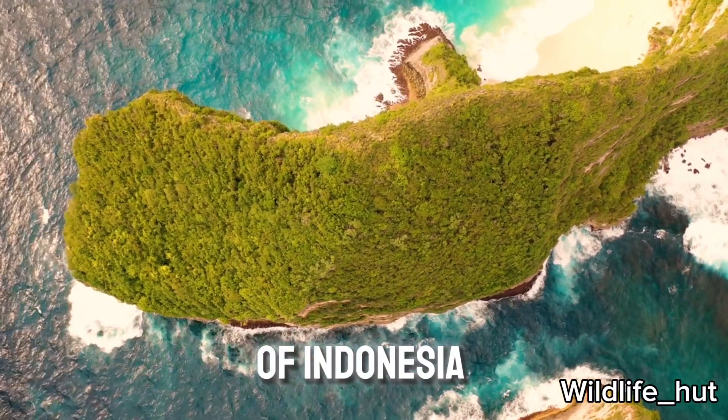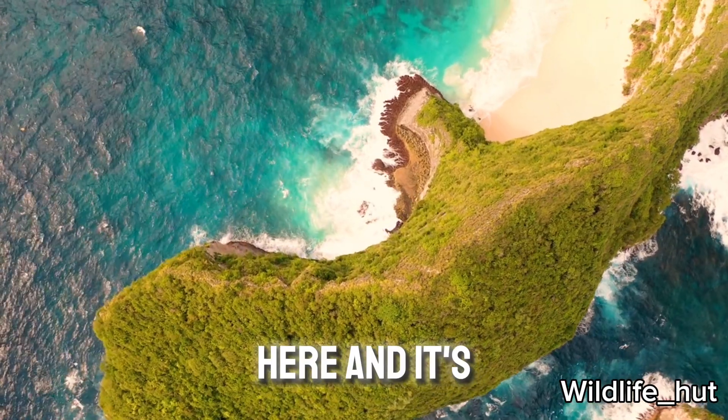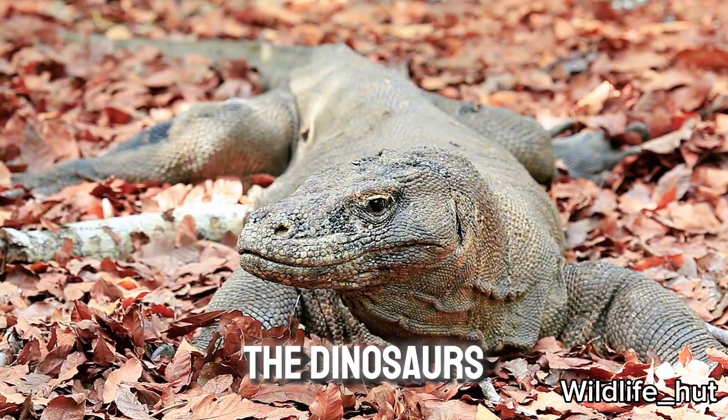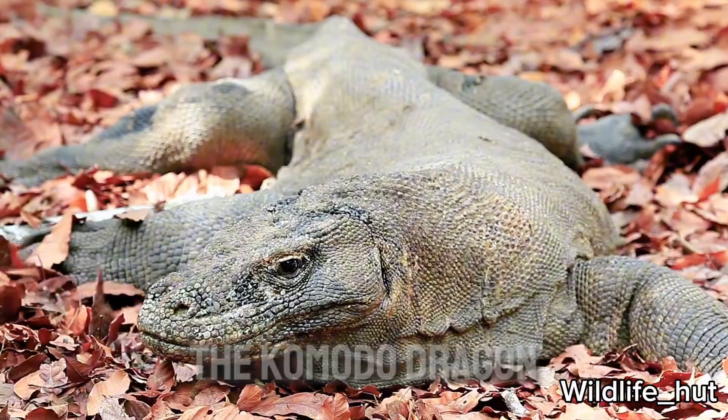Here is one of the Indonesian islands. People live here, and it's ruled by a giant reptile. It looks like a survivor from the age of the dinosaurs — the Komodo dragon.